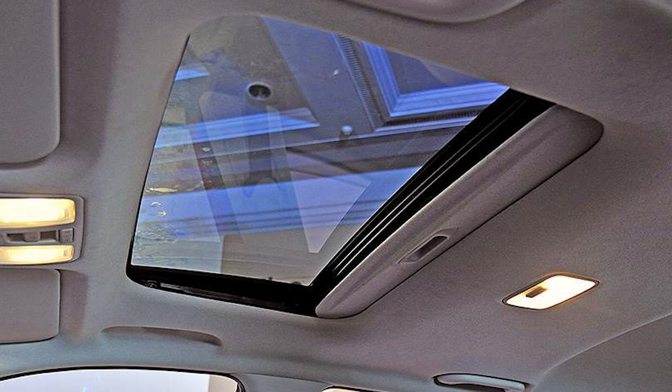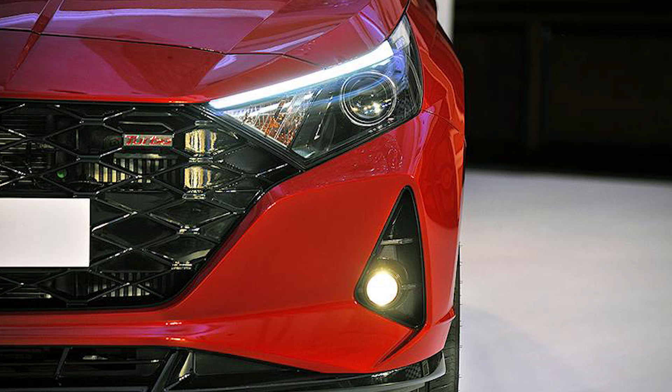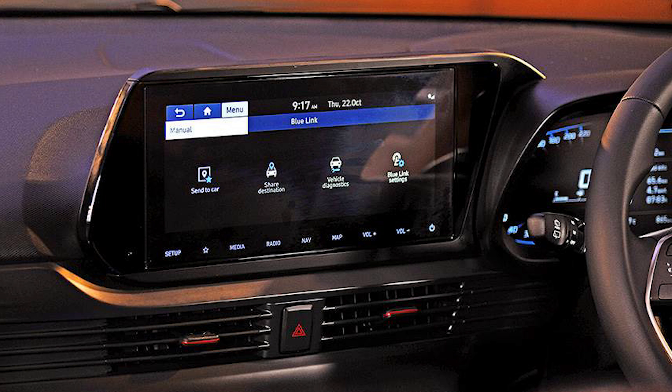Coming to the styling of the all-new i20, it is much sportier and very sharp. It replaces the Elite i20. Hyundai has made use of its sensuous sportiness design language, featuring a wider cascading grille, new headlights and DRL design, as well as new tail lights with an angular Z-shaped LED insert.